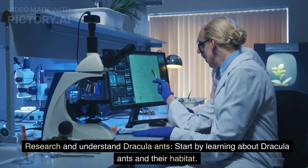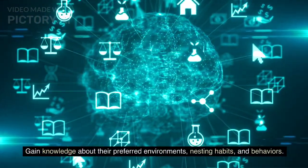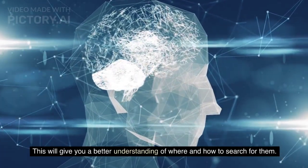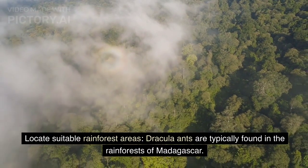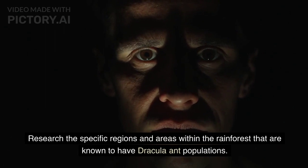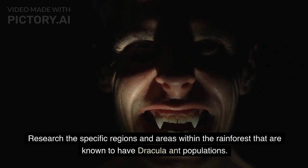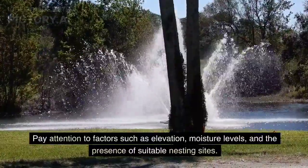Start by learning about Dracula ants and their habitat. Gain knowledge about their preferred environments, nesting habits, and behaviors. This will give you a better understanding of where and how to search for them. Dracula ants are typically found in the rainforests of Madagascar, so research specific regions known to have Dracula ant populations. Pay attention to factors such as elevation, moisture levels, and the presence of suitable nesting sites.